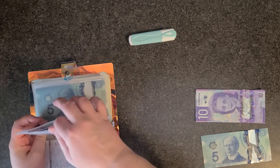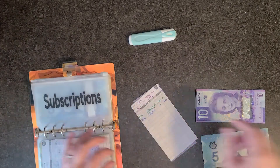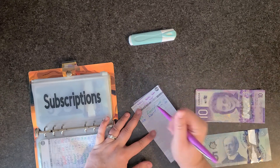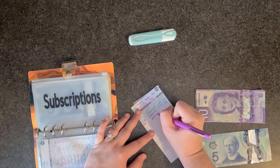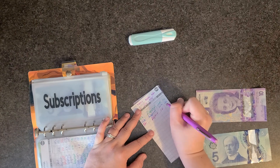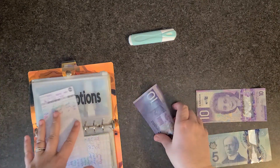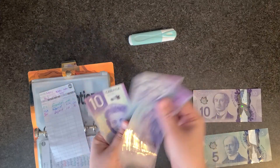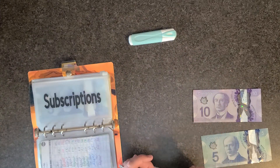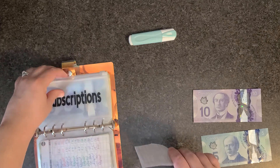Subscriptions is getting ten dollars, which should put us at thirty dollars. My goal for this envelope is two hundred and thirty dollars.